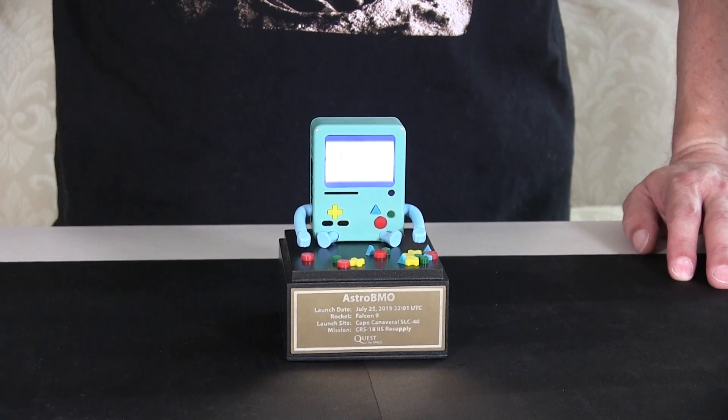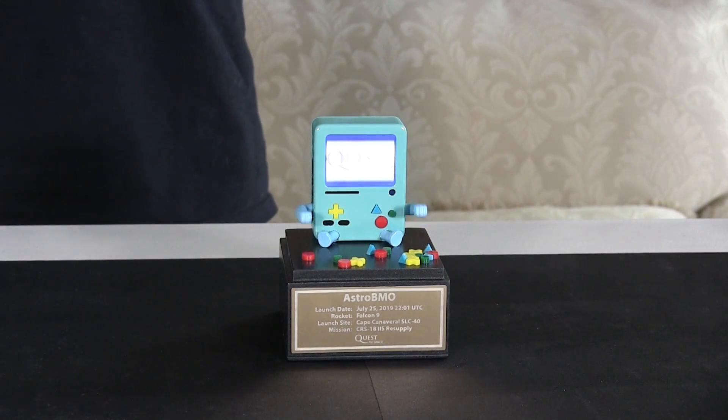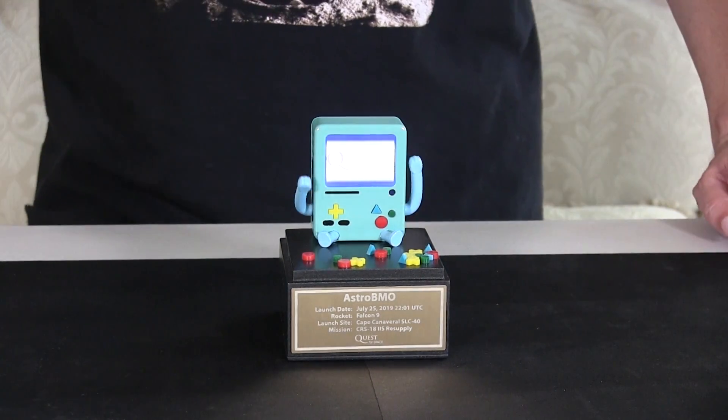Pretty cool stuff. And if BMO gets really crazy, you can just go wild up there. That is going wild.